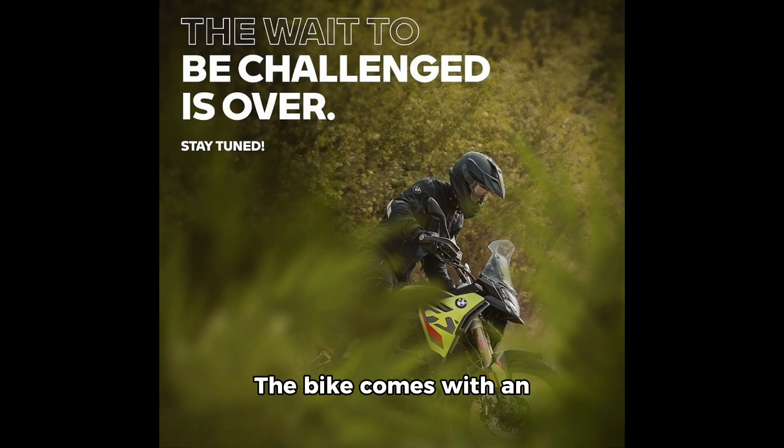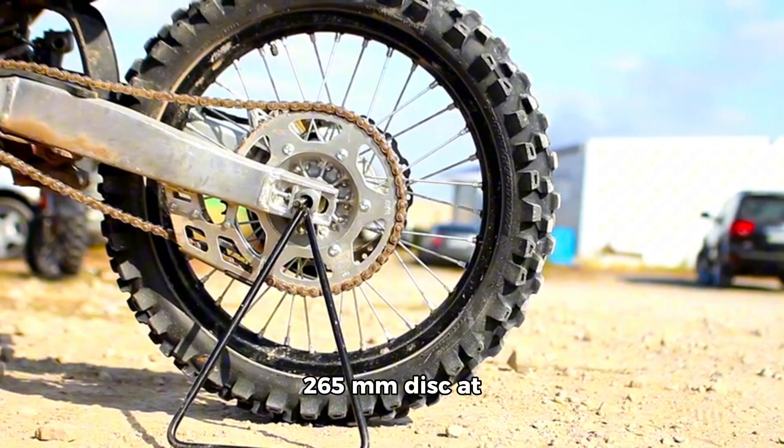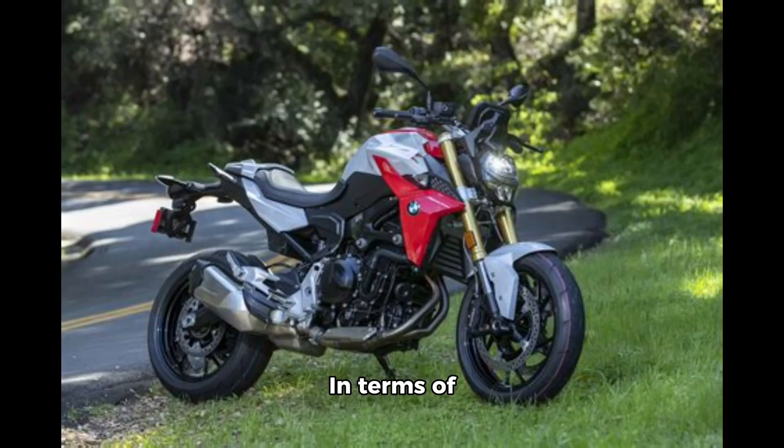The bike comes with an upside-down fork at the front and an aluminum dual swingarm with an adjustable monoshock at the rear. Braking is handled by dual 305mm discs at the front and a 265mm disc at the rear.